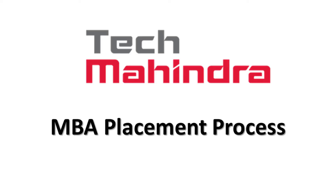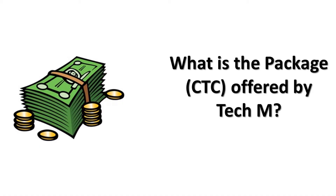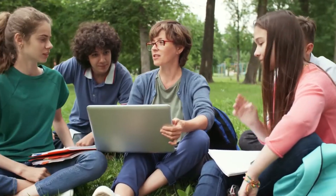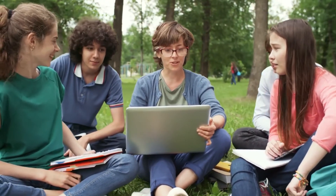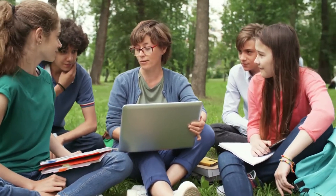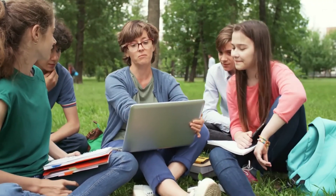Coming back to the topic of this video, today we will be discussing about the placement process of Tech Mahindra. A few of my friends from different colleges work in this company and this video is based on their experience. Tech Mahindra offers 5 to 7 lakhs per annum to MBA candidates from tier 2 and tier 3 colleges. But getting into Tech Mahindra is not easy.